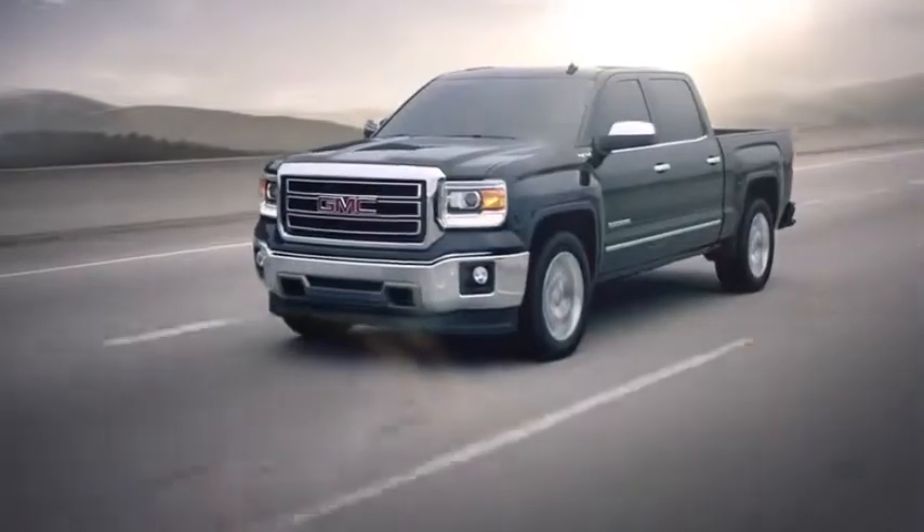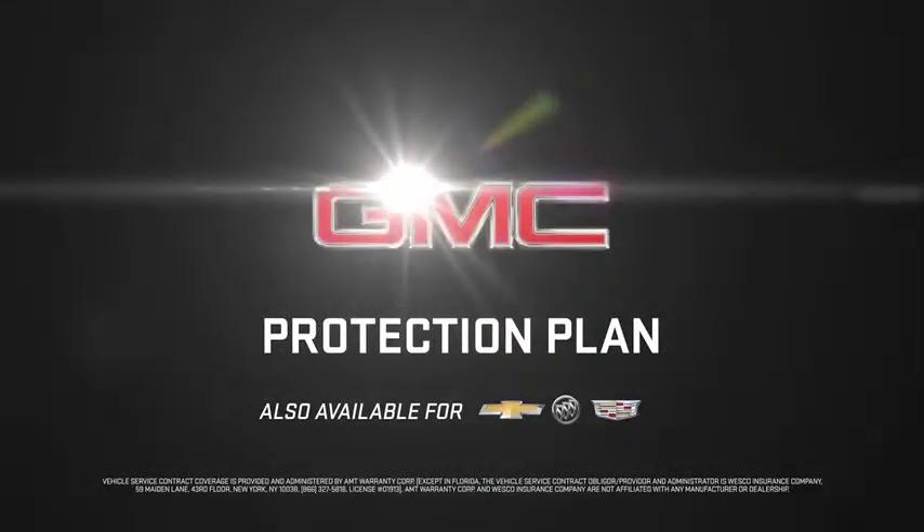So get the only protection plan that shares the same name as your truck. GMC. We are professional grade.